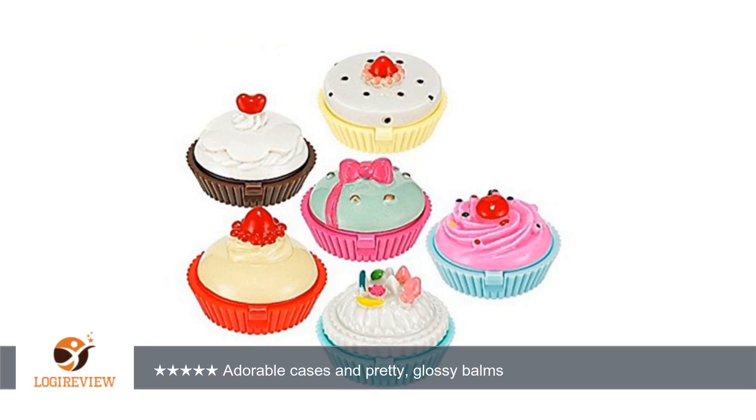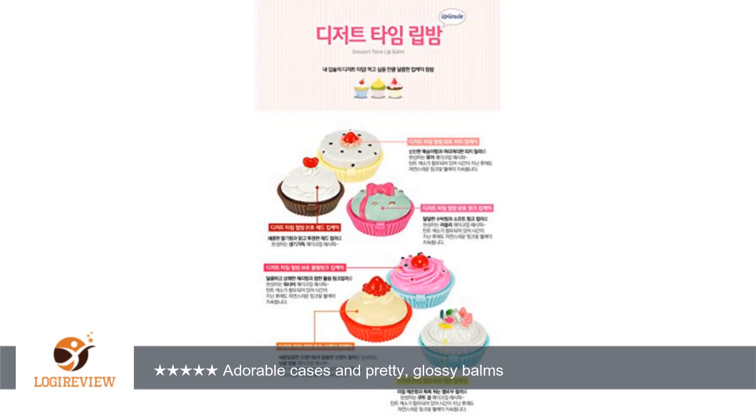Now that balm seems to stay put in normal to cool temperatures, but I would hesitate to bring this out on a hot summer day for fear that it would melt and ooze in my purse, or at least melt out of the pan and soil the interior of the compact. As such, this may be best as a stay-at-home balm, at least if it's hot.